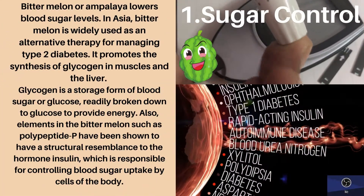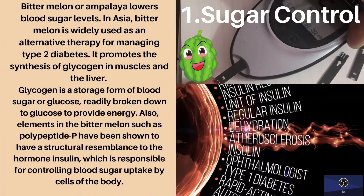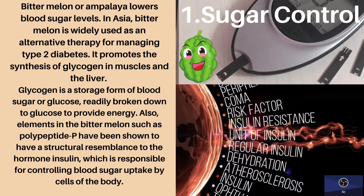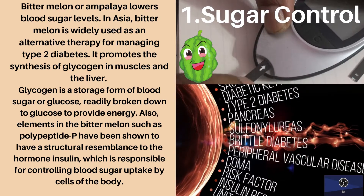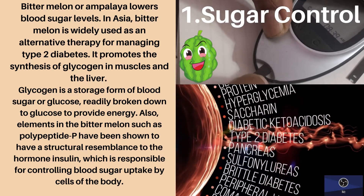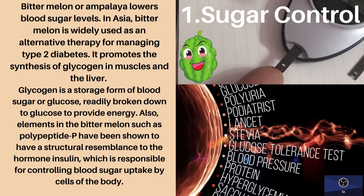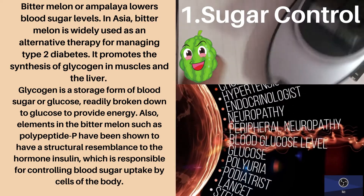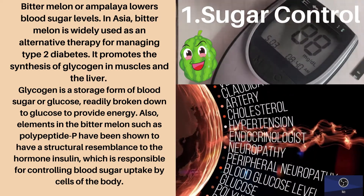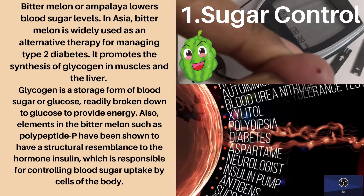First health benefit: sugar control. Bitter melon, or ampalea, lowers blood sugar levels. In Asia, bitter melon is widely used as an alternative therapy for managing type 2 diabetes. It promotes the synthesis of glycogen in muscles and the liver. Glycogen is a storage form of blood sugar or glucose, readily broken down to glucose to provide energy.